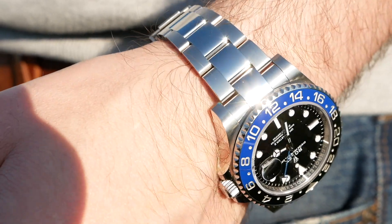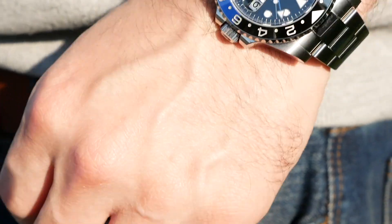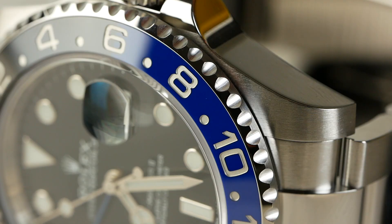My only guess is that Rolex pre-built a whole load of caliber 3186 movements and they're just having to run those out. I imagine maybe in a year or so, if this reference is still going — and I wouldn't be surprised if they discontinue it — they will then transition this into coming with the 3285. It is a bit annoying that this is in the same family as the new movement yet they haven't made that transition. It's not uncommon for Rolex to drip-feed changes, but certainly with the past few generations there has been massive change — with the maxi case, maxi dial, and so on with the Submariners and GMTs.